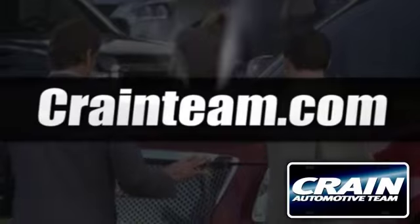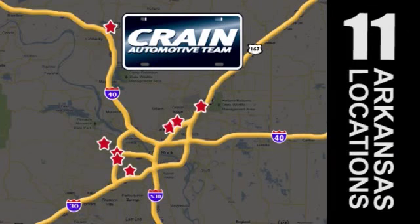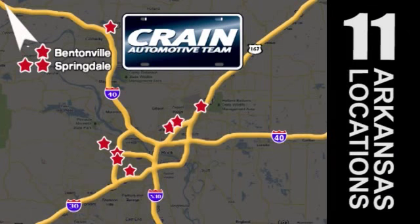Visit us anytime at craneteam.com. Go, go, go — the Crane Team's got 'em! Craneteam.com